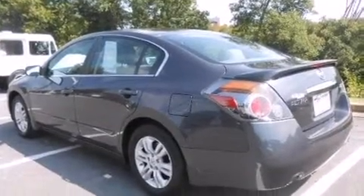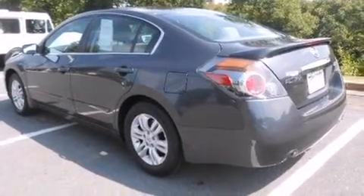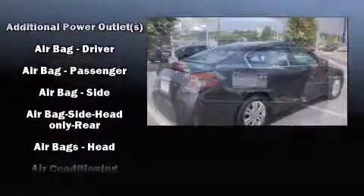The 2012 Nissan Altima — this four-door, five-passenger sedan still has fewer than 40,000 miles. It features a continuously variable transmission,